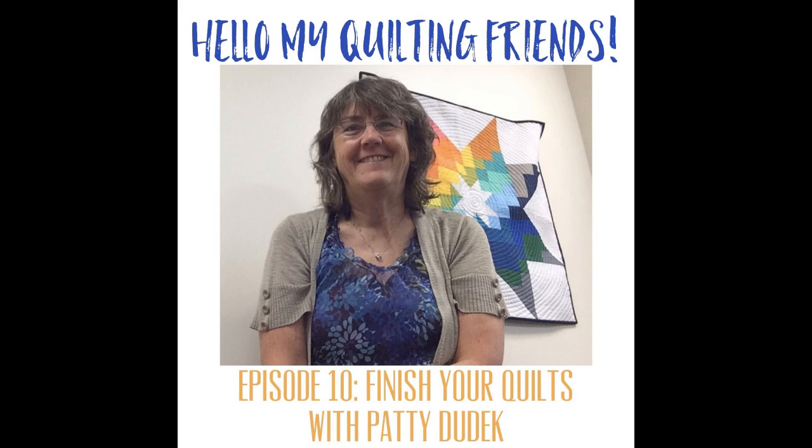Hello, my quilting friends. Leah Day here with episode 10 of the podcast. Today I'm talking with Patty Dudek. She blogs at Elm Street Quilts and she runs two different quilt-alongs. This year she's running the OMG Project — the One Monthly Goal — and I am actually a featured designer for that in March. Each month, if you have a goal you can post it, share a blog post, and link up.